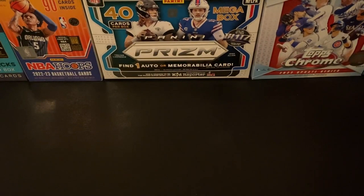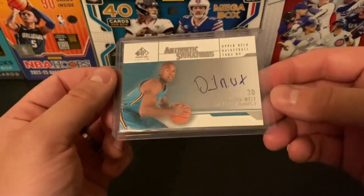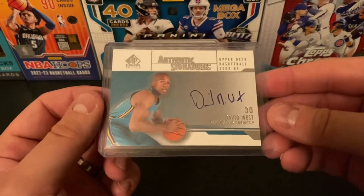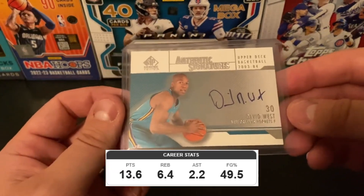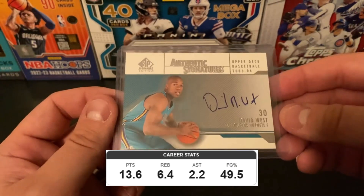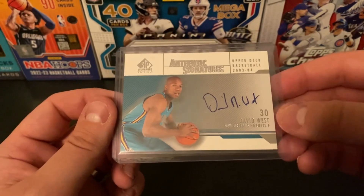Next up is a pretty cool autograph I was able to pick up for $0.99. It is an SP Authentic Signature On Card Auto of David West. That one is not numbered, but really solid card. He had a nice 15-year career and I think it was either two or three All-Star appearances. For $0.99 on that one, I couldn't have been happier with the deal.